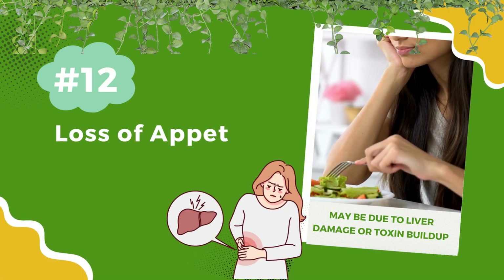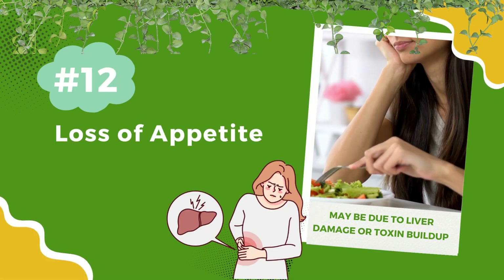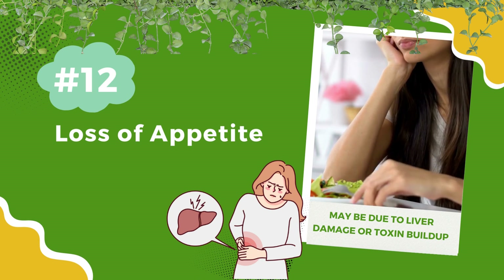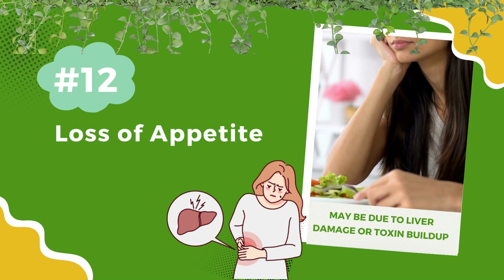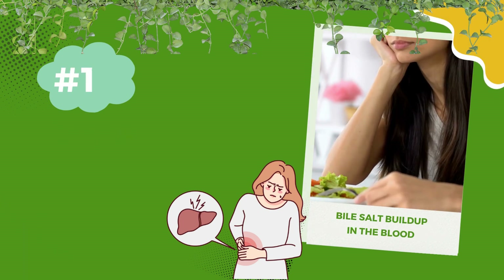Number 12: Loss of appetite. A decreased appetite may be due to liver damage or toxin buildup. Your liver plays a role in digestion, and disruptions can impact your appetite.